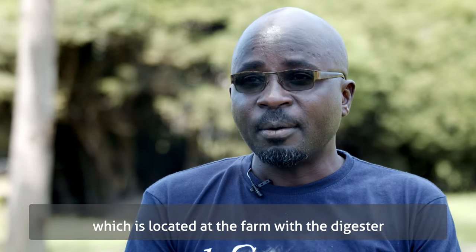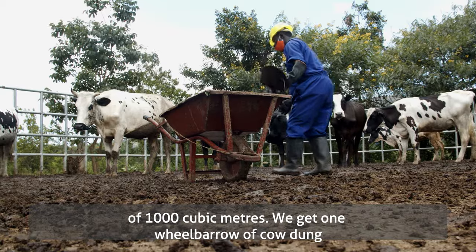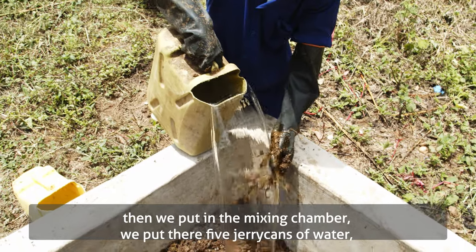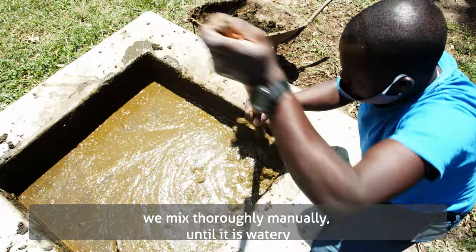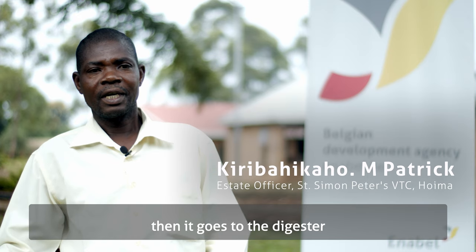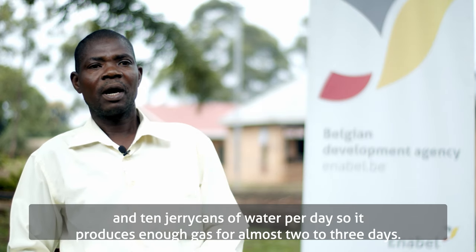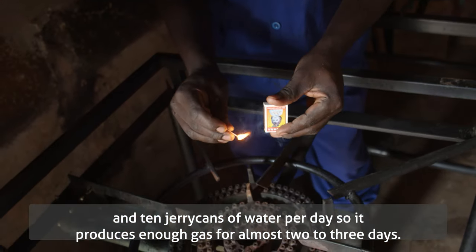Enabel installed biogas first in NTC Kabale, which is allocated at the farm, with a digester of 1,000 cubic meters. We get one wheelbarrow of cow dung, put it in the mixing chamber with five jerry cans of water, and mix it thoroughly until it is watery. Then it goes to the digester. We also add two wheelbarrows of cow dung and ten jerry cans of water per day, and it produces enough gas for almost two to three days.